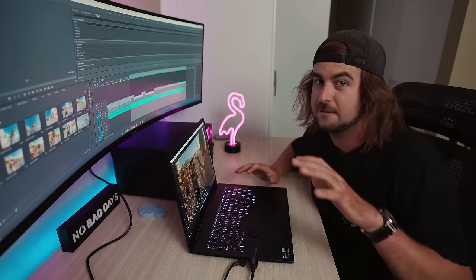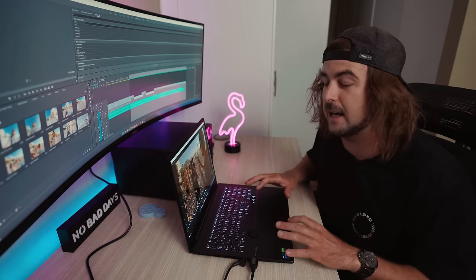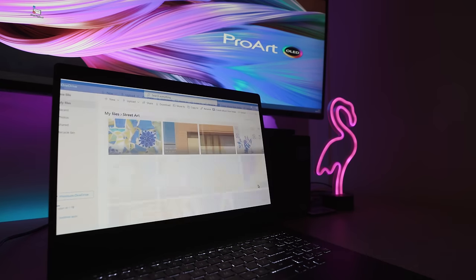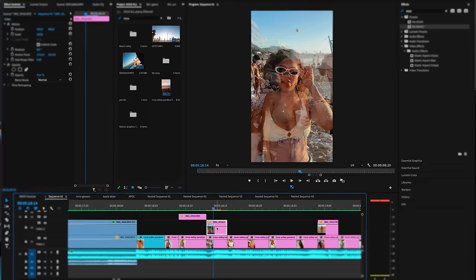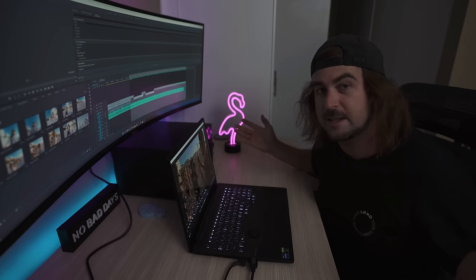Now we're back in the edit cave. I'm going to put this little reel together with all the photos. First I'm going to back up all the photos into the cloud — I've got one terabyte of storage space in the cloud, might as well take advantage of that. Then I'm going to jump back into Premiere, make some magic, line up the sunglasses, and here is the final result.